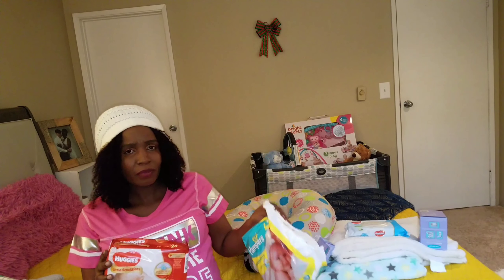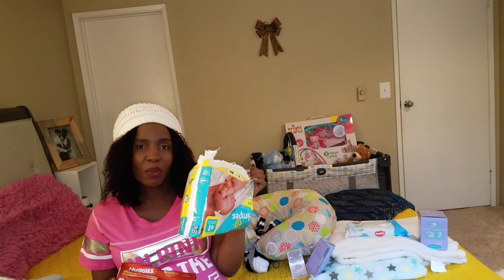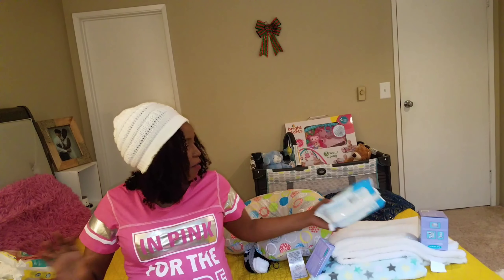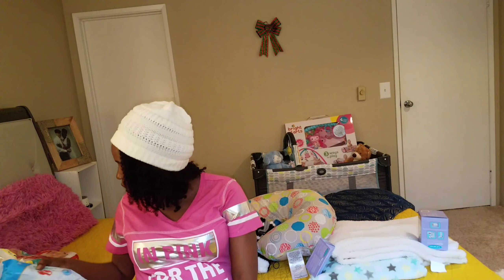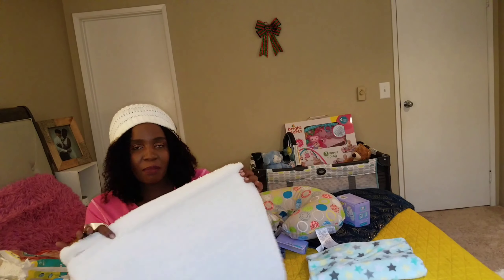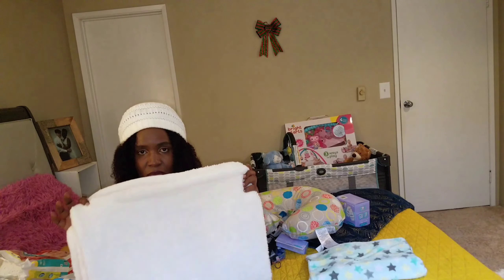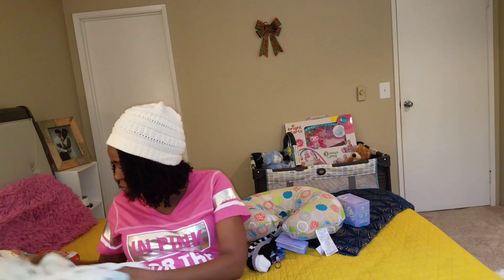For diapers, I'm bringing two types — I'll bring the whole pack, I just took out a couple. I'm assuming the hospital will also give us some. I have wipes and I'll also buy water wipes. We have receiving blankets — I brought two. One will be for covering him when we go home and the other he'll use at the hospital.